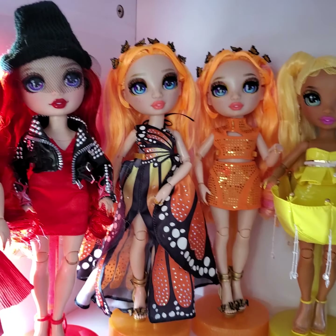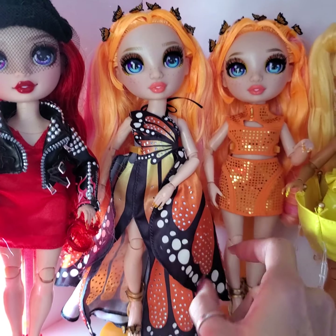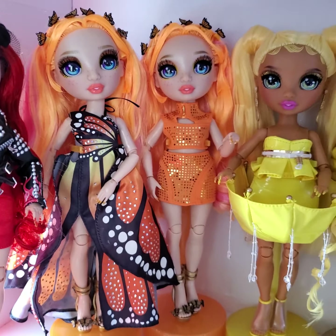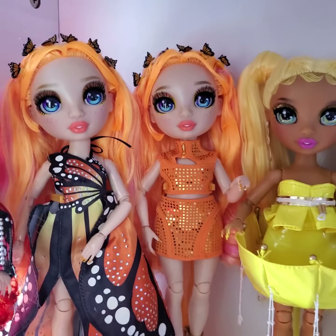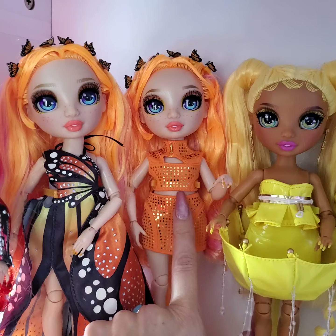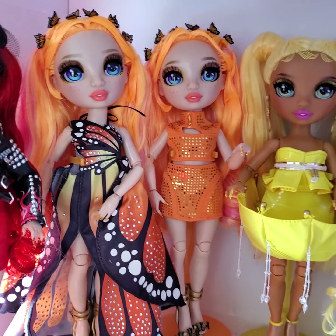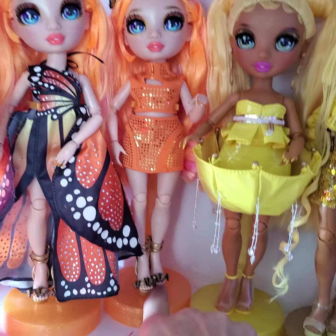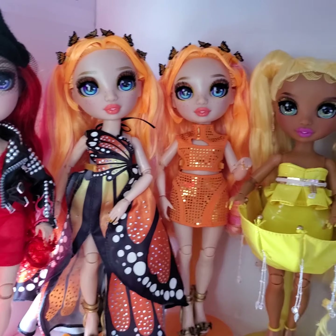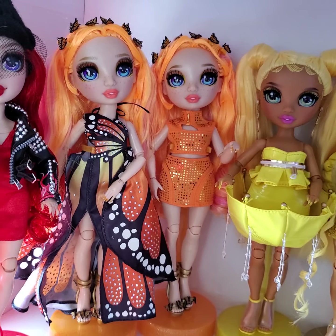Let's move on to Poppy. We've got her beautiful monarch butterfly dress and her gold shoes. And here's Poppy in the second outfit that comes with the runway, which is basically a skirt and top version of the dress that Michelle comes with, and it looks adorable with the gold butterfly shoes as well. So there's both outfits on Poppy in the runway version.